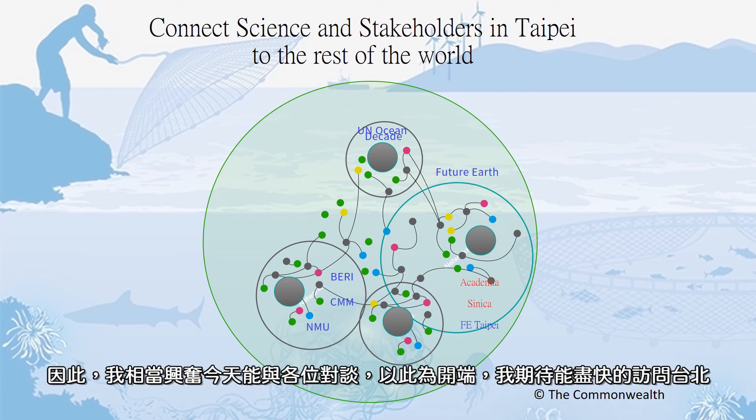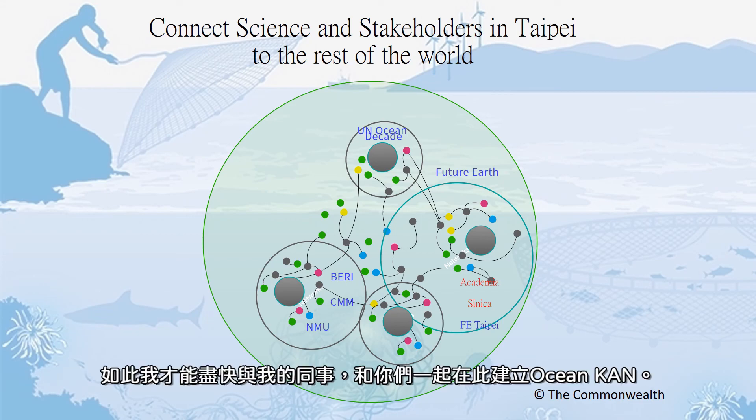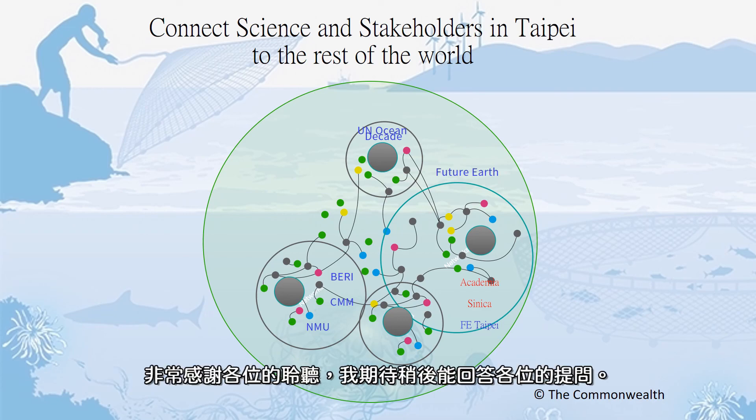I'm very excited to be able to speak to you today to get this kicked off. I look forward to visiting Taipei as soon as possible so I can begin to work with my colleagues there at Future Earth and begin to build this Ocean Knowledge Action Network together with all of you in Taipei. Thank you very much for your time and attention, and I look forward to answering your questions.